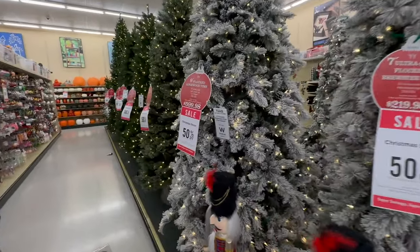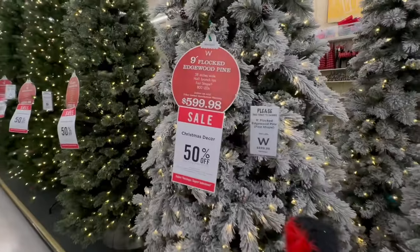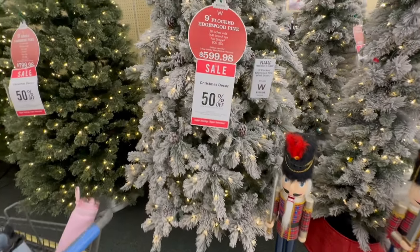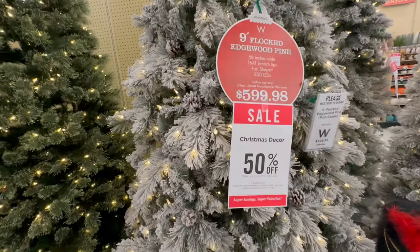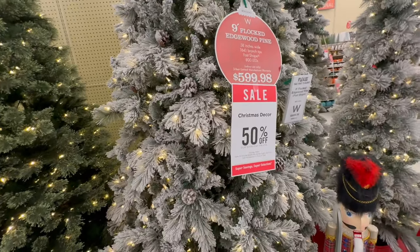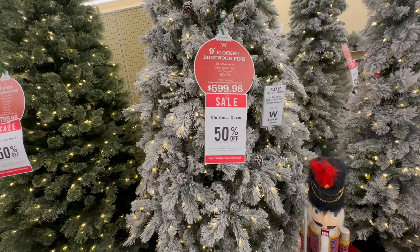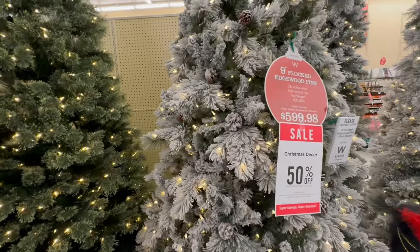This last flocked one here is very similar to that seven-and-a-half foot tall one, just larger. This is another one that I think is beautiful, but I definitely don't have anywhere to put a nine-foot tall tree. That one is going to be $599.98. Remember, I'm showing all the original prices — keep in mind they are all half off.